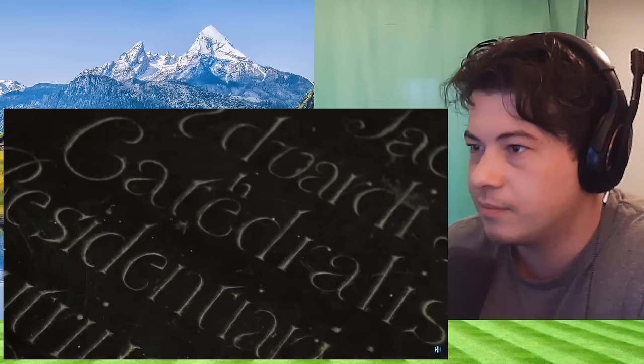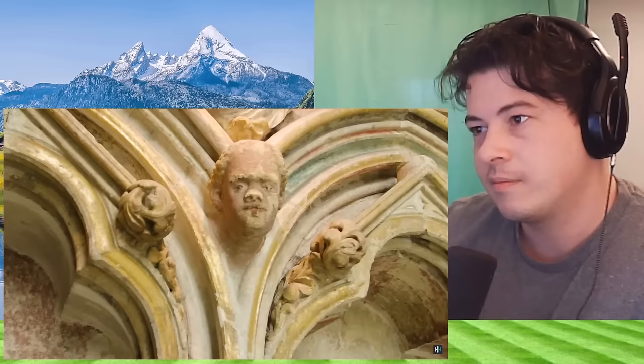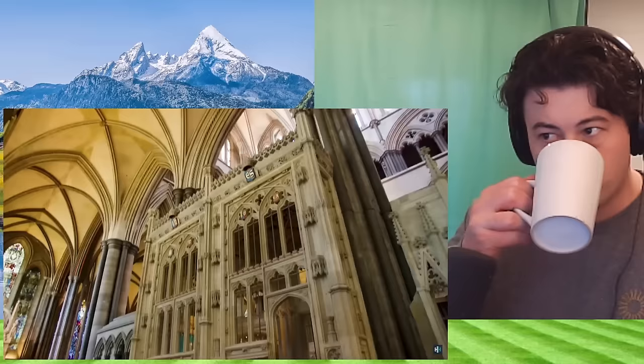Another unusual detail in the morning chapel is this carved figure who appears to be of North African descent. Some have suggested this could be Saint Maurice, though he's depicted as full of character, not like the usual formal depiction of saints. The general consensus within the cathedral is that he might have been one of the stonemasons, and so he could have been working on this very building.